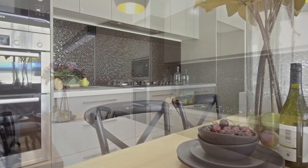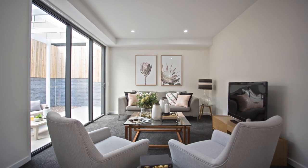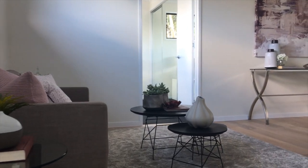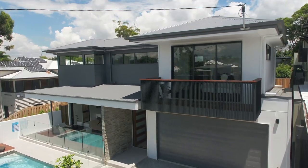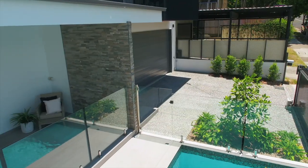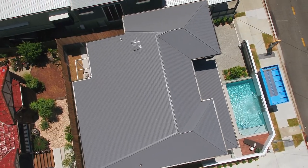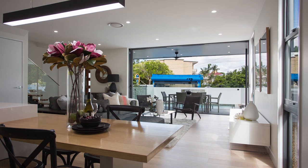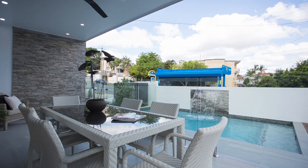Butler's pantry, multiple living spaces set over two levels, large separate study area, zoned ducted air conditioning, video intercom system, double lock up garage with drive through access to the rear area which is ideal for storage of jet ski or caravan, additional two car off street parking which is a very rare offering for an inner city property, alpine oak floorboards, al fresco entertainment area overlooking the exquisite pool with a fresh water sanitation system.